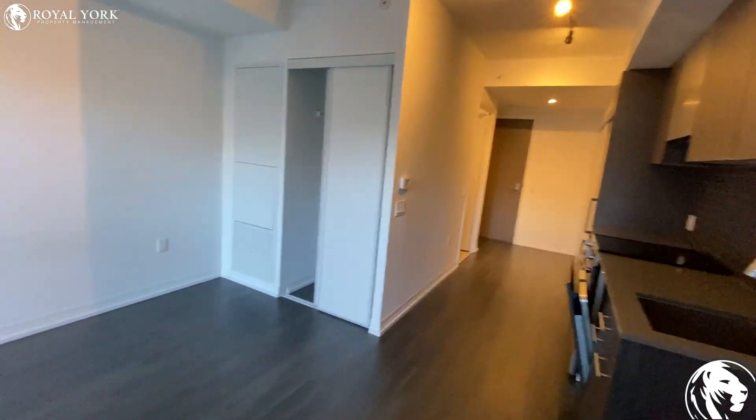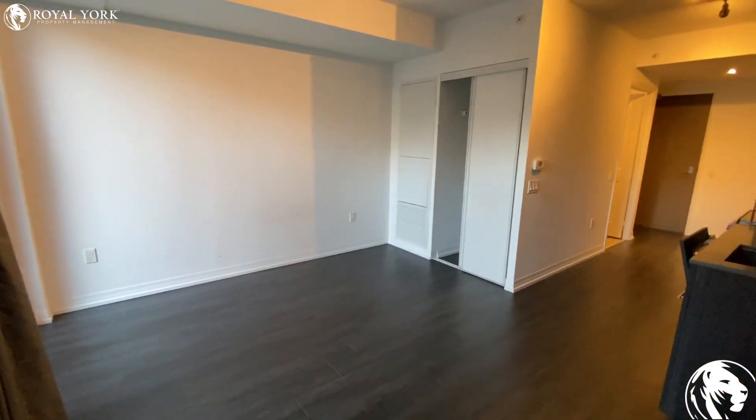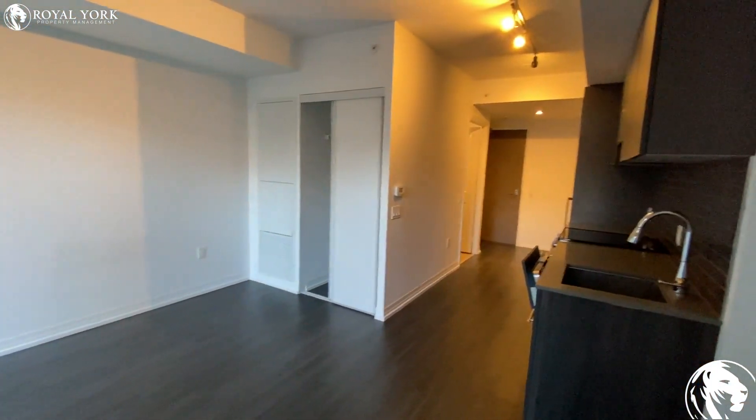Please feel free to contact us at Royal York Property Management if you have any questions. We're happy to assist you. Have a good one!